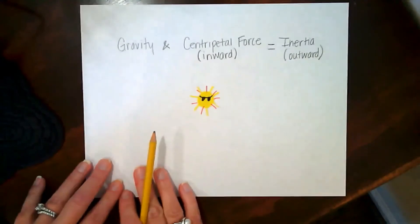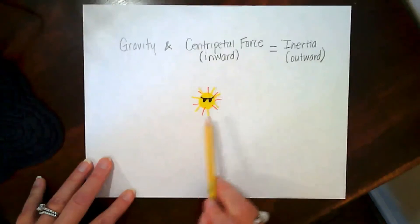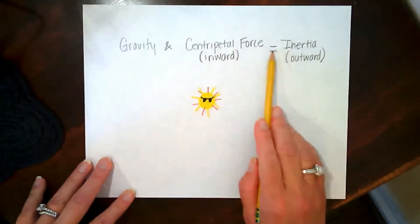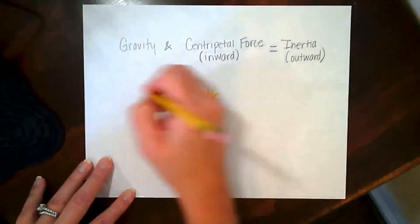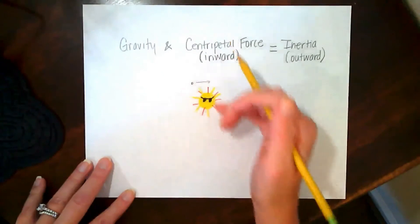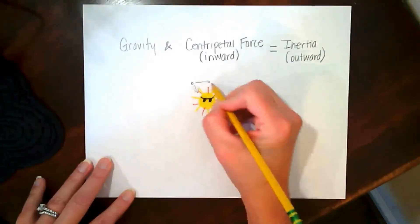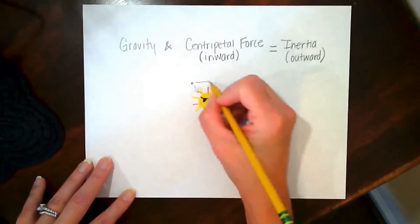Let's wrap this up and recap. In order for a planet or anything to get into an orbit, gravity and centripetal force must be equally balanced with inertia. If we have an object that comes close to the sun and it's headed this way, the gravity from the sun is going to pull it in. If the mass is great enough, it's going to start curving in.